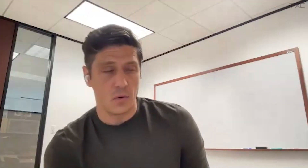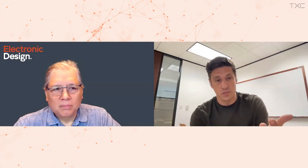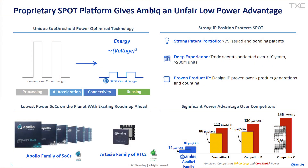We developed our core SPOT technology to address exactly this problem. We want to put maximum intelligence into a tiny little power budget. The way we do that is something we call Subthreshold Power Optimized Technology. It's based on an old approach to low power, which involves running at extremely low voltages — so low that you may not turn a transistor fully on. The benefit is that energy is proportional to the square of voltage.